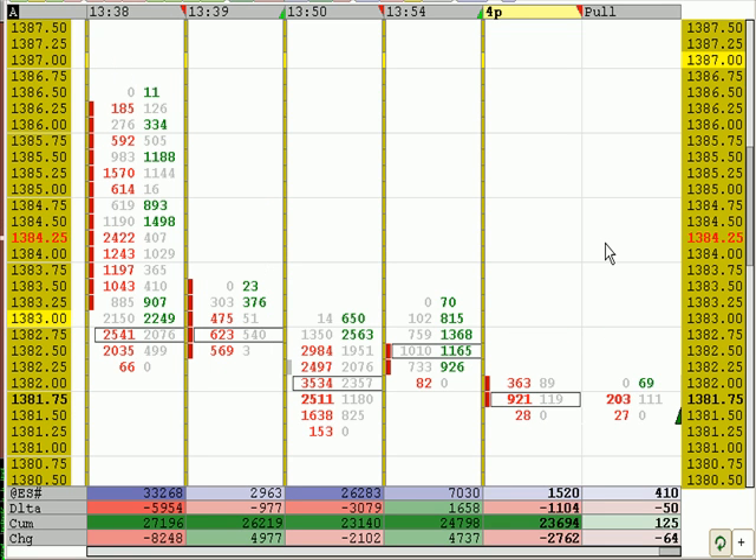It looks like they should be out of this trade — if they hit the bid now... I hate these kinds of things, you know, when you get shaken out of a trade.